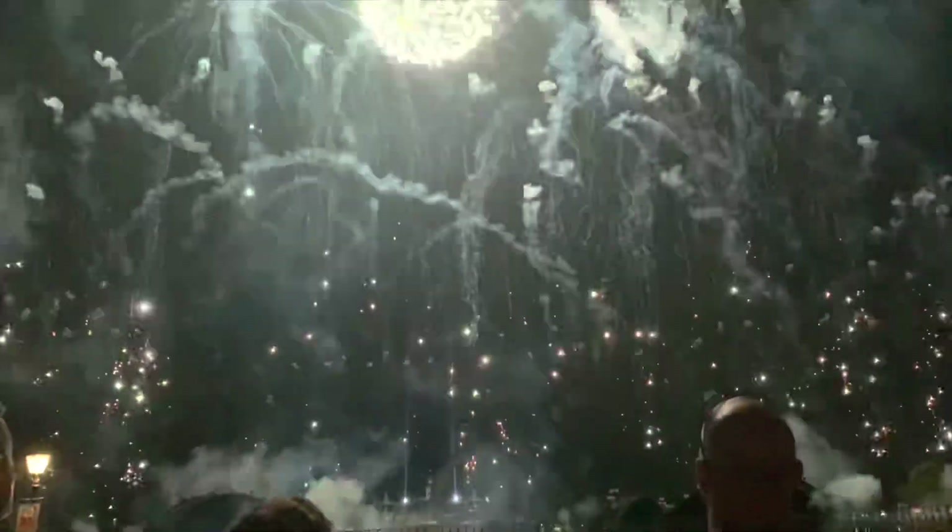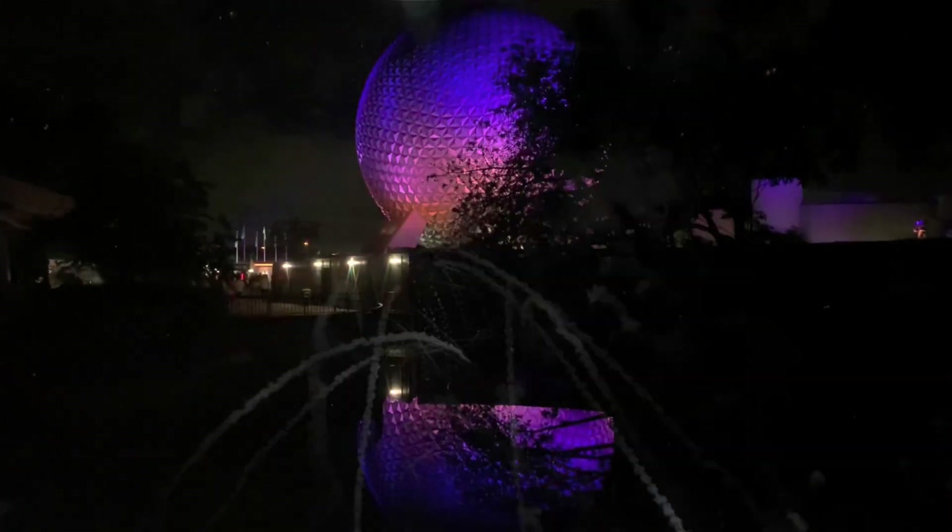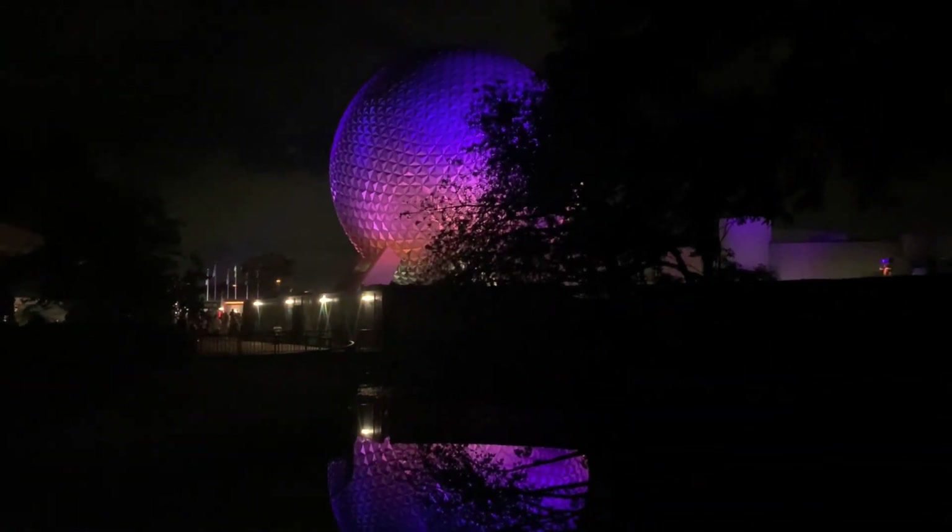Of course we ended the crazy two-day Disney trip with a gorgeous fireworks show. We're leaving now — it was amazing.